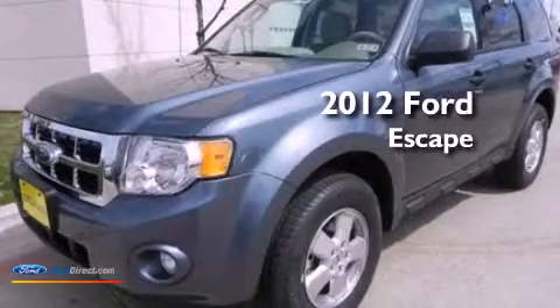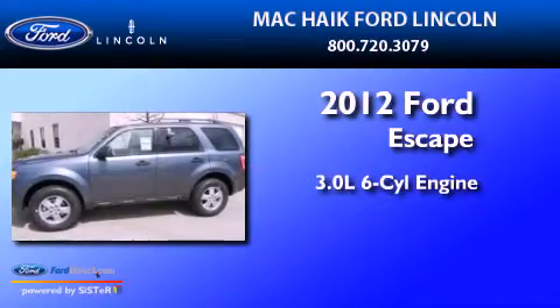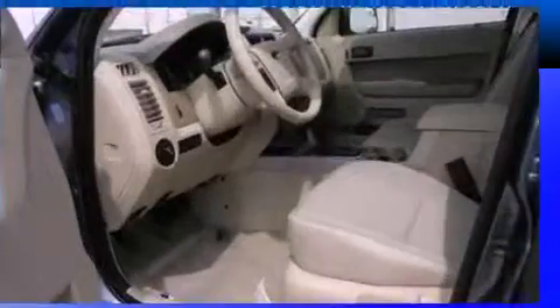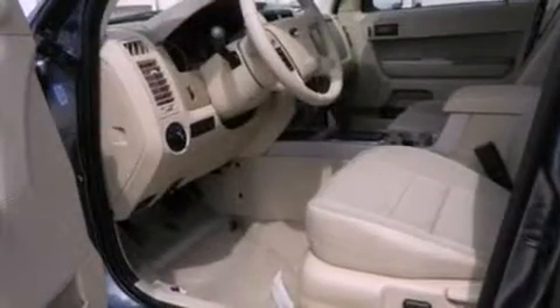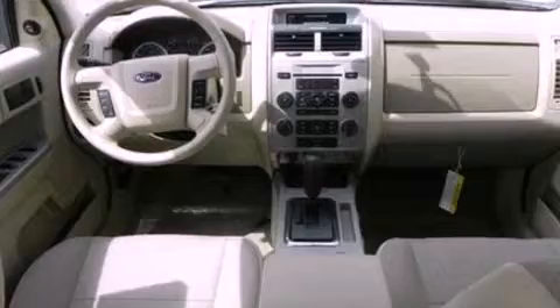This is a brand-new 2012 Ford Escape. It has a 3.0-liter six-cylinder engine and an automatic transmission. Its top features include a multi-link rear suspension, a low-tire pressure indicator, and traction control and stability control systems.